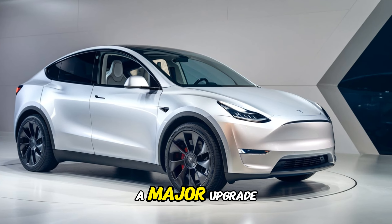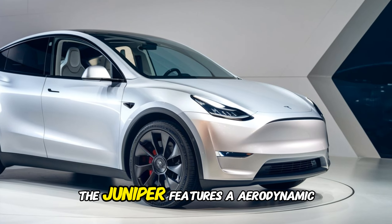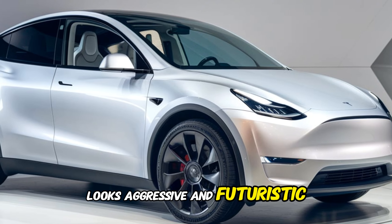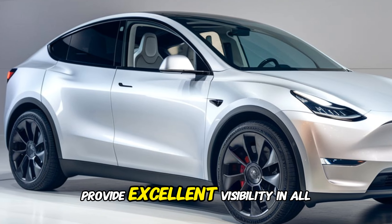The exterior is a major upgrade. The Juniper features a sleek aerodynamic design with sharp lines and curves. The new front fascia with the signature Tesla logo looks aggressive and futuristic. The LED headlights and taillights provide excellent visibility in all conditions.